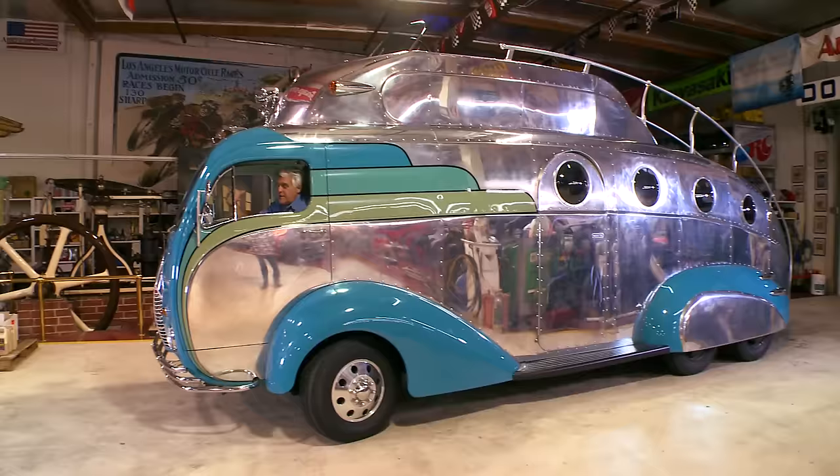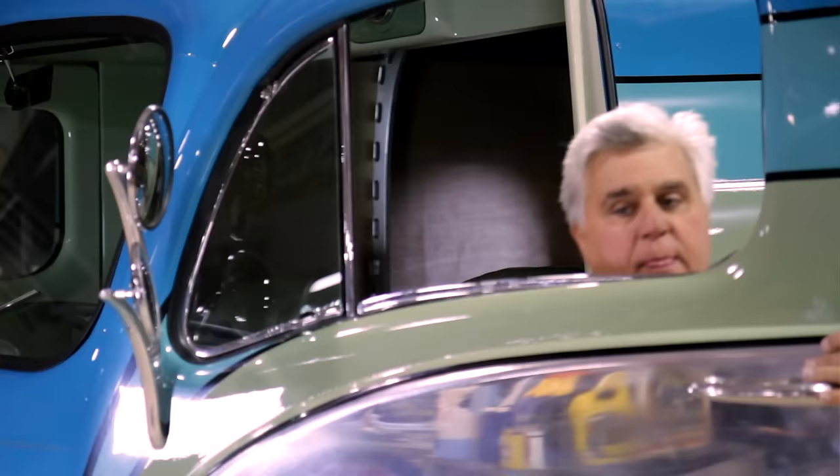Welcome to the episode of Jay Leno's Garage, another unusual vehicle. If you've been to this website before, you've seen our tank car, also known as the Blast-A-Loon Special.